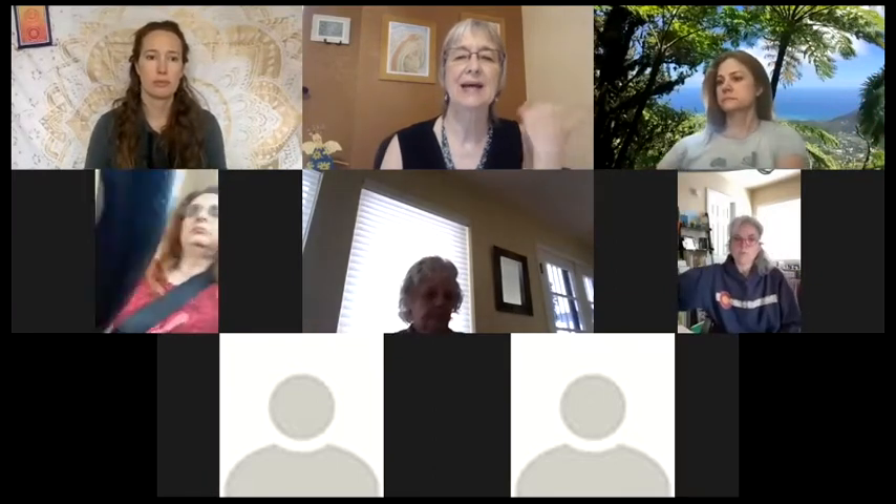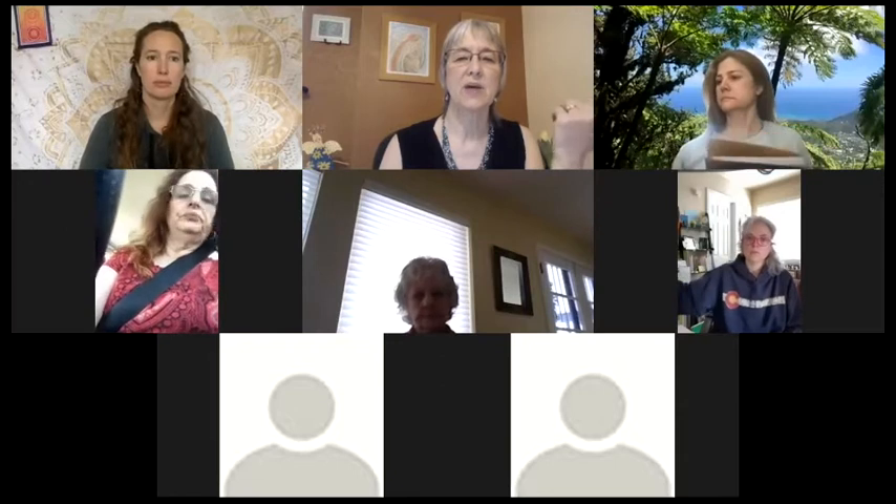I'm happy to share that link with you guys sometime if you're interested — you can watch Donna Eden do it. And today it really is going to be more powerful to do it here on Zoom if you can.